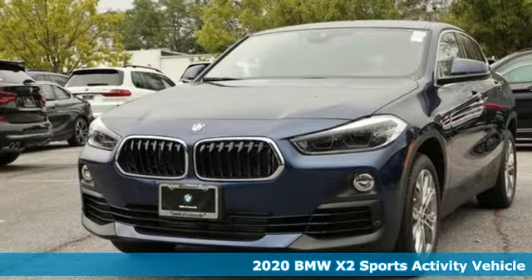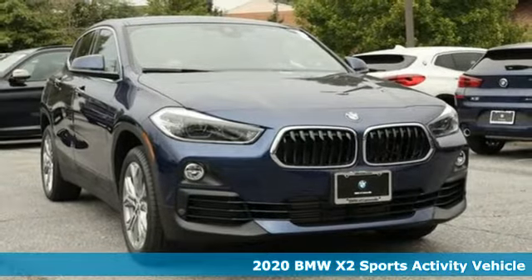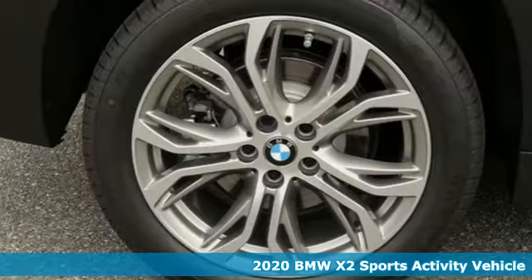Here's a new 2020 BMW X2. With coupe-like styling and SUV-like capability, this machine steals the show.